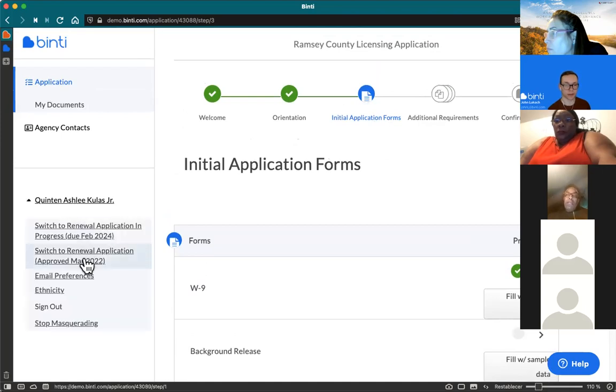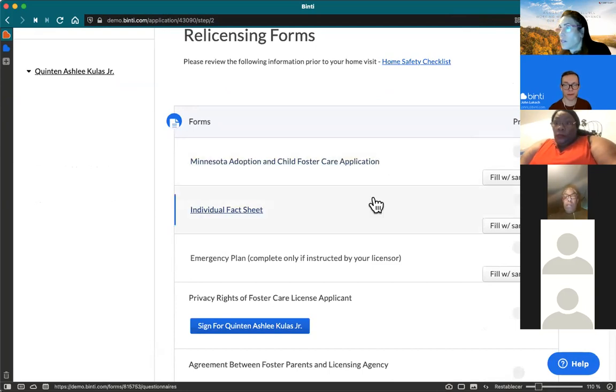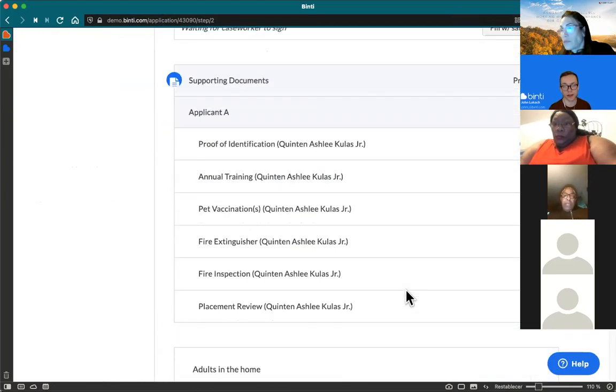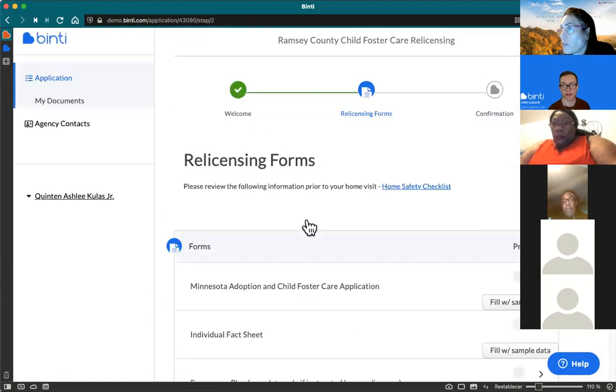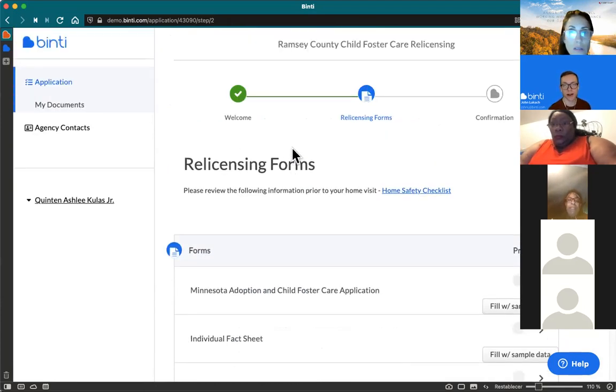This is what the initial process looks like. For a relicensing year, it's pretty streamlined — after the first year, everything will be on one page. All the same familiar requirements will be there: fill out what you need to fill out, upload what you need to upload, update any changes in the home such as new adults or new children. Once this page is full of green checkmarks, you're done with all your relicensing requirements. You can do it at your own pace — there are no restrictions on time of day or day of the week.